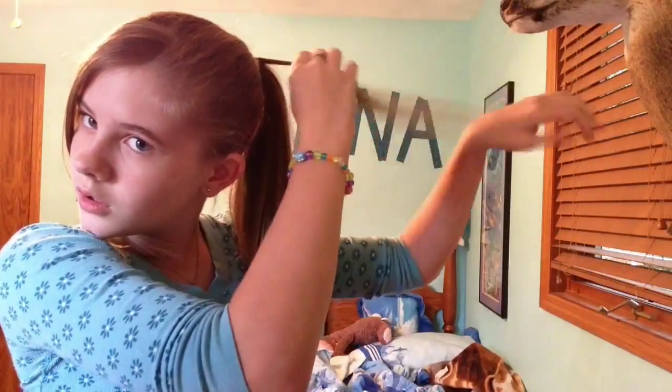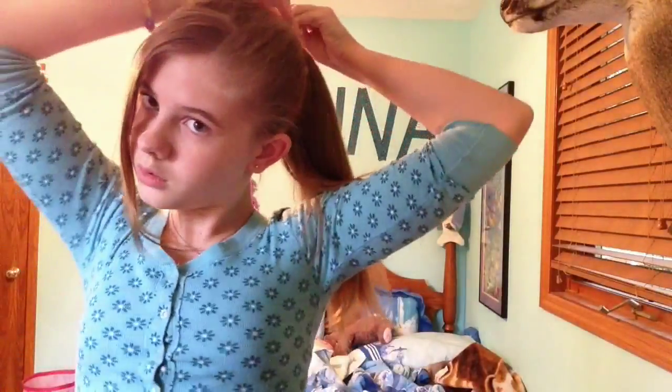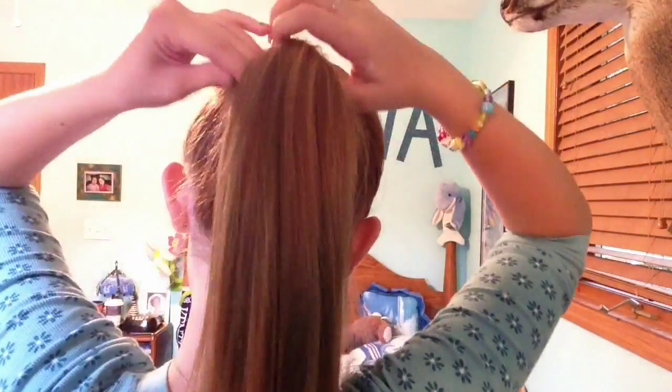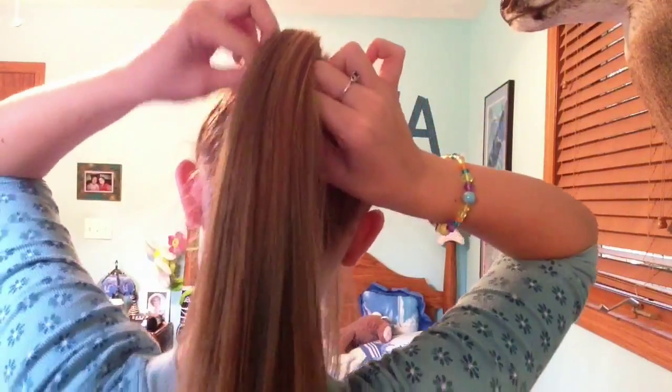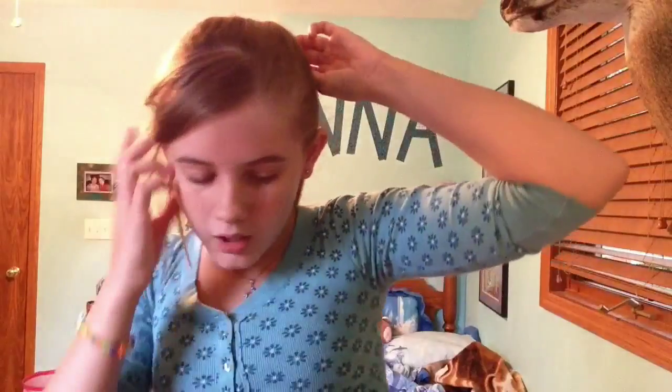Then basically what you're gonna do is take a really tiny section. You can twist it or braid it or just leave it normal, and you're just gonna wrap it around your ponytail. I say a small piece because it gets all bunched up if you take too big of a piece. Then you're gonna take a bobby pin — I don't have one so for the sake of this video I'm just gonna use a little clippy, even though obviously I wouldn't use this in real life.